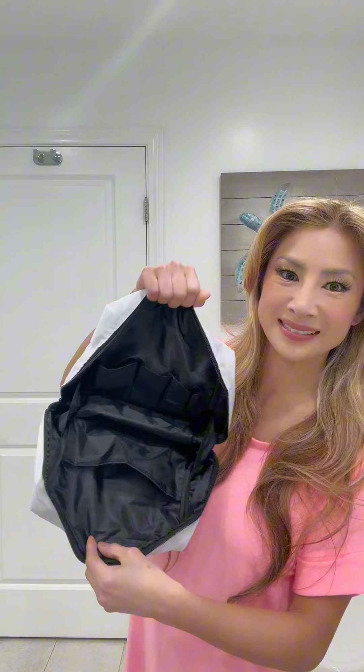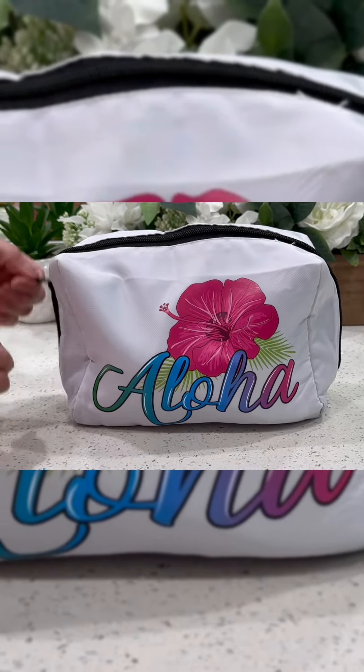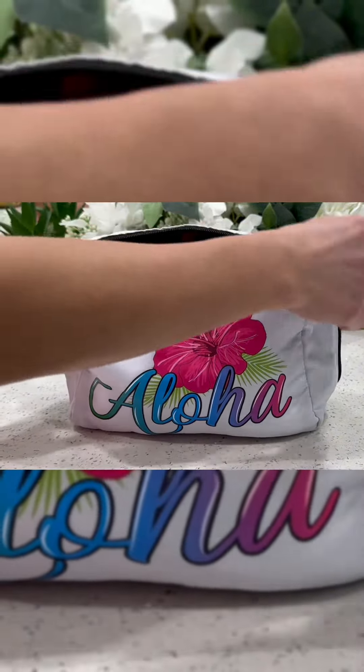The durable soft polyester material with vivid HD prints makes it both stylish and waterproof, ensuring your cosmetics stay protected. This versatile makeup bag is ideal for travel, business trips, beach days, pool excursions, or any fun outings.